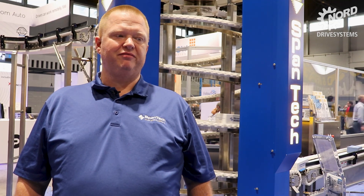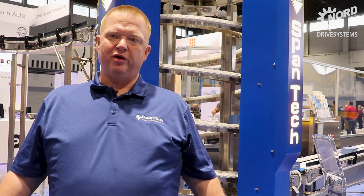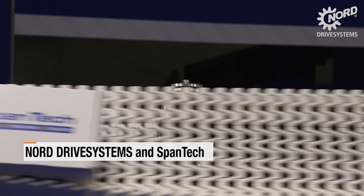Spantech makes customized conveyors for the food industry and all different types of other industrial applications. Recently, we were contacted by a baby formula manufacturer.